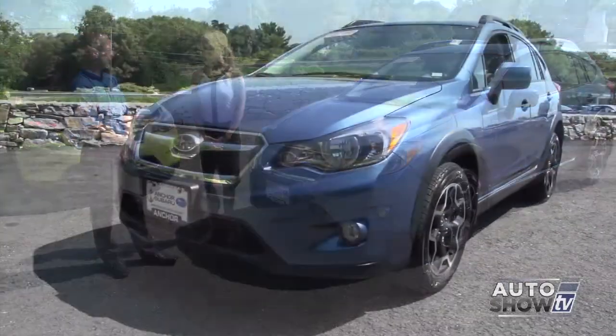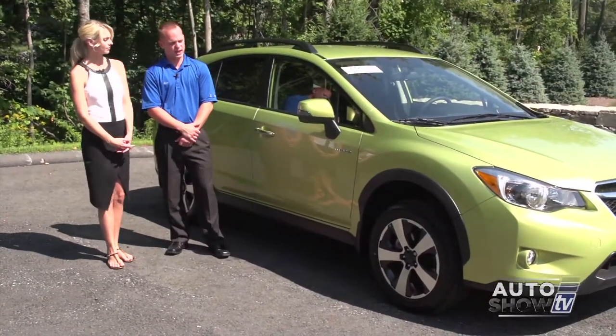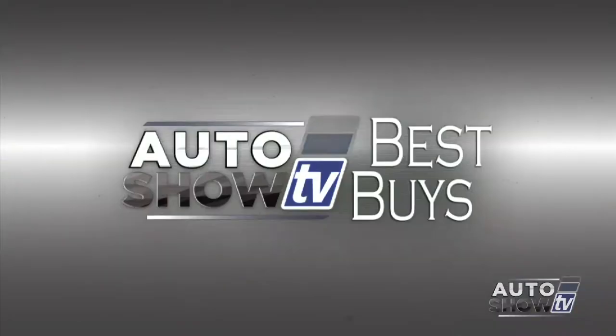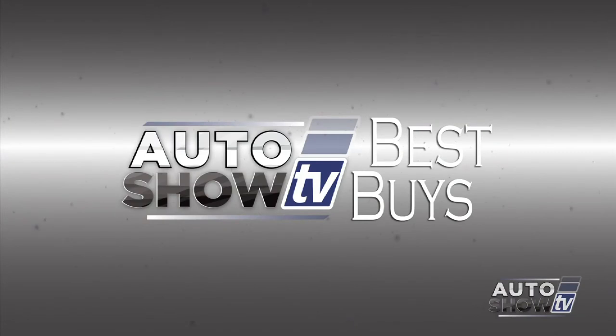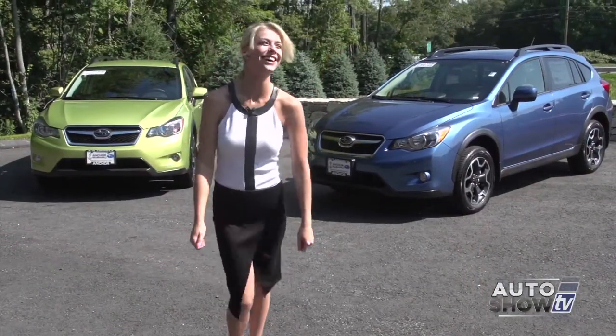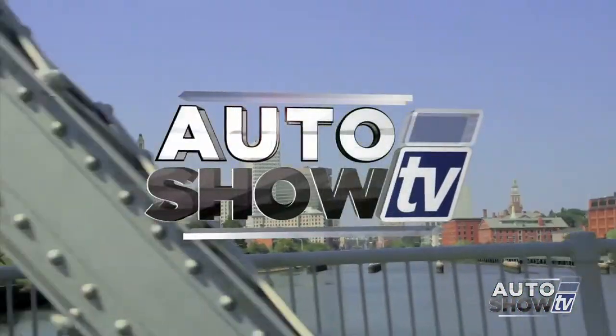Coming up next on our Labor Day weekend edition of Auto Show TV, Victoria shows us the 2014 Subaru Crosstrek from Anchor and the mighty Ram 1500 from Elmwood. We'll scroll through this week's Auto Show TV Best Buys, also some pre-owned specials from Ted's, and a look back on a great summer here on Auto Show TV.